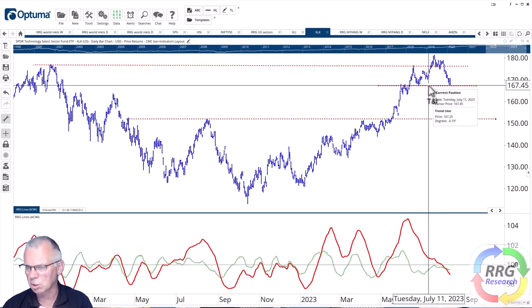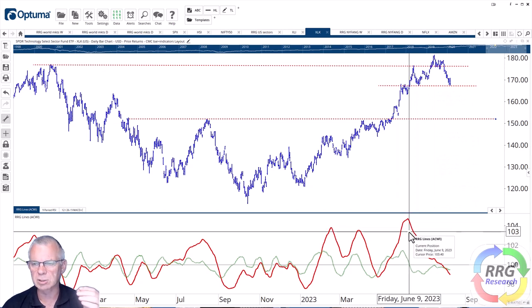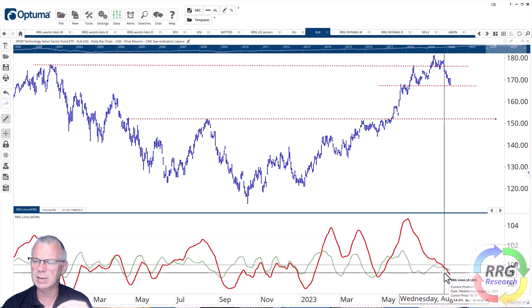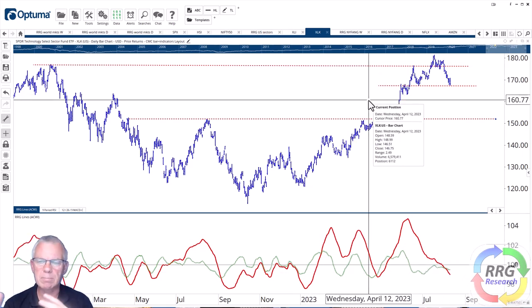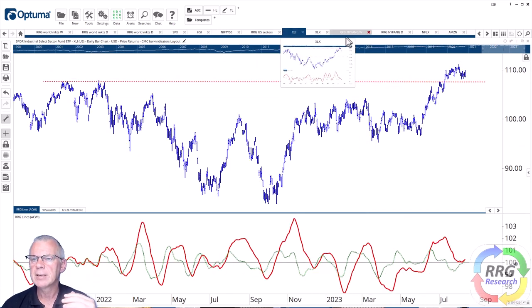XLK took out the overhead all-time high resistance level, rallied, kind of tested it as support, dipped below it, and now has seriously dipped below it, sitting at the next support level around 167. This is not a very strong chart in terms of price, and relative strength has also moved lower. So if you want to play some offsets or overweight/underweight, the industrial sector and the technology sector are pretty good candidates for that.